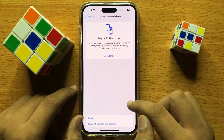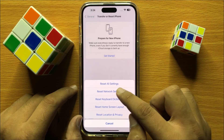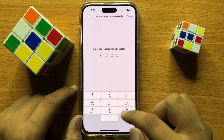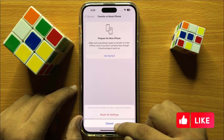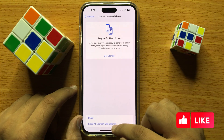Click on Reset, then click on Reset All Settings. Enter your lock screen passcode and confirm again by clicking Reset All Settings. This will reset all your iPhone settings but will not delete your gallery data or any other data.